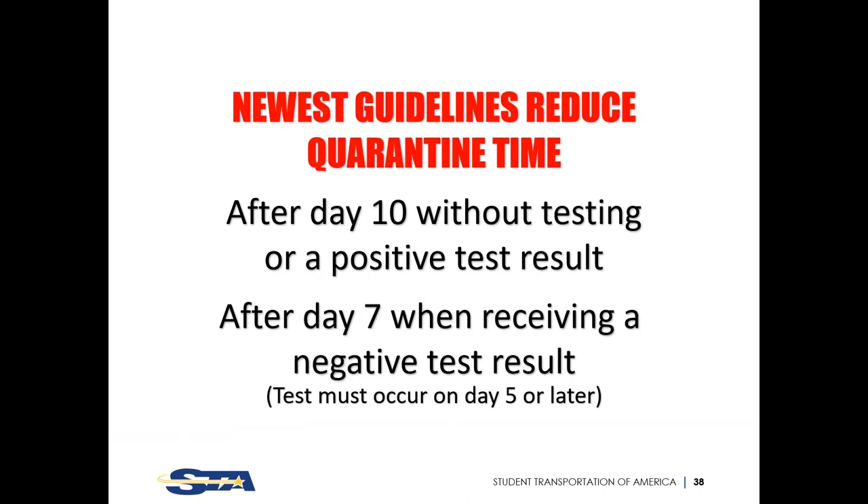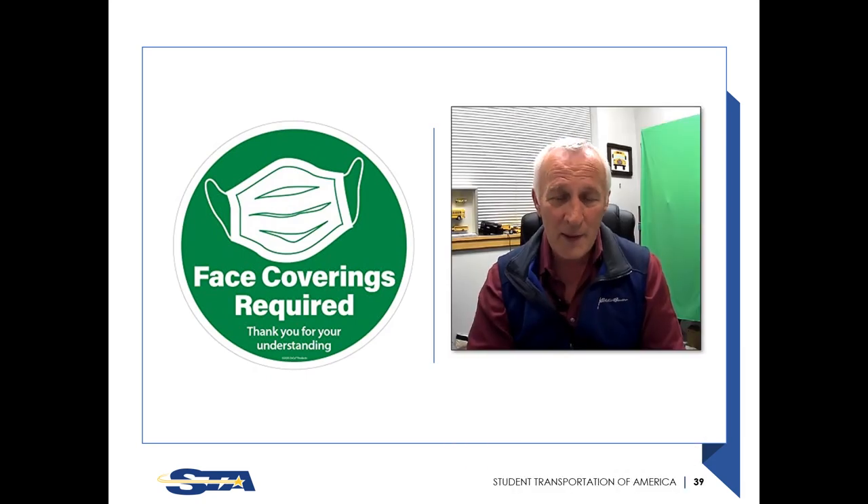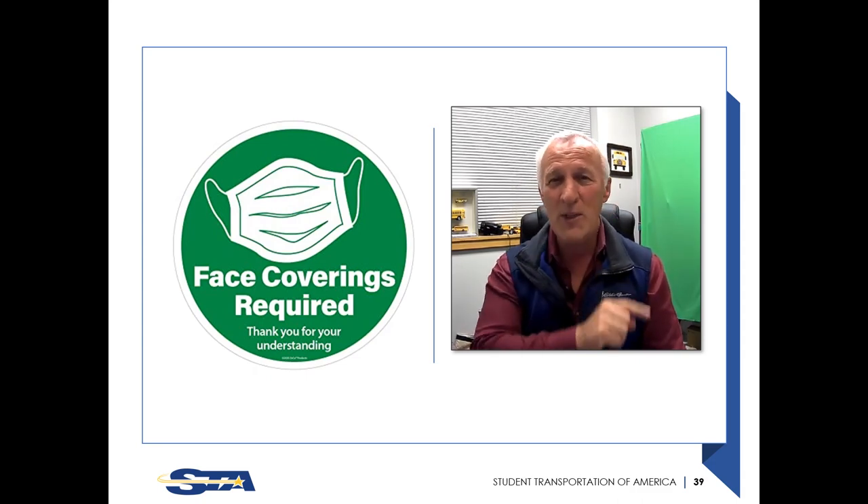The newest guidelines to reduce quarantine time: if exposed but choose not to be tested, after 10 days you may return to work. If you had a positive test result, after 10 days you can return to work. If you were exposed, waited seven days, tested negative, you can return after seven days. These are the guidelines followed at Cascade. Masks are still required — when on the property and when on the bus, you must be wearing one.